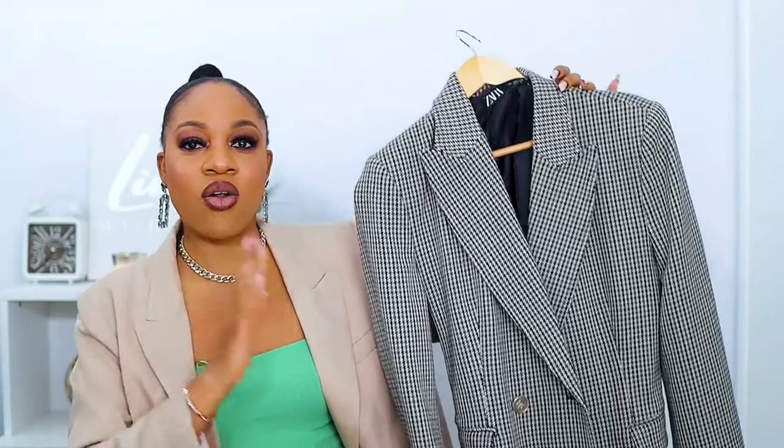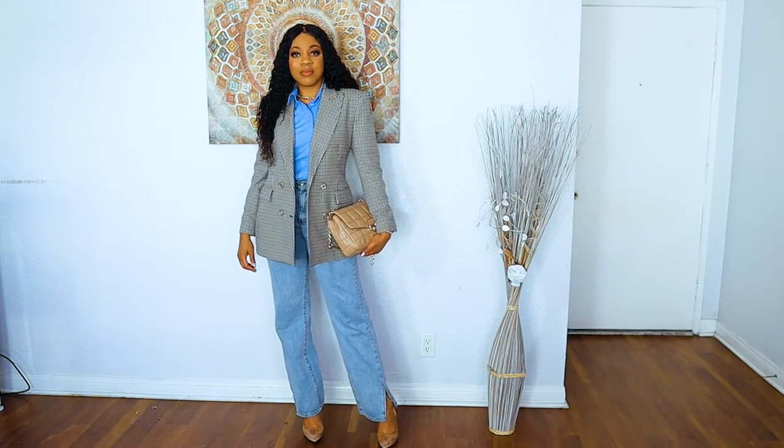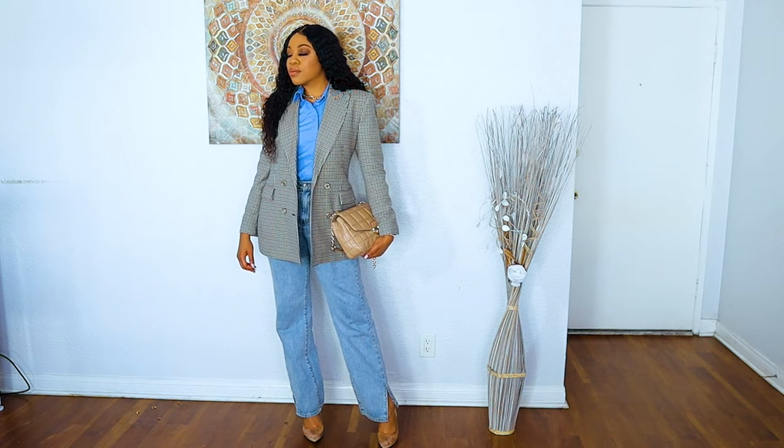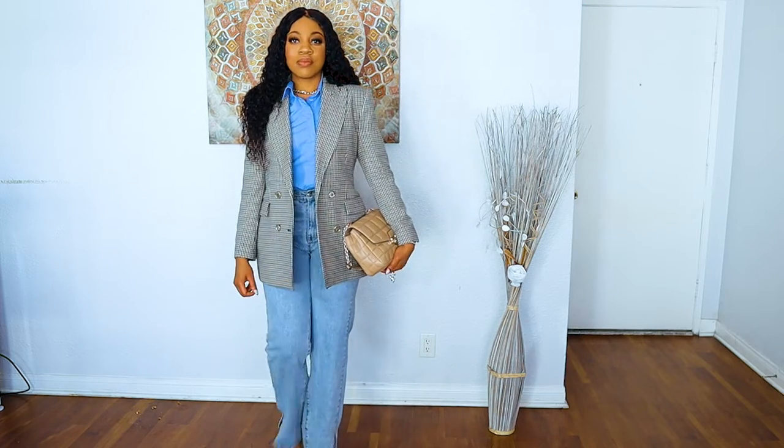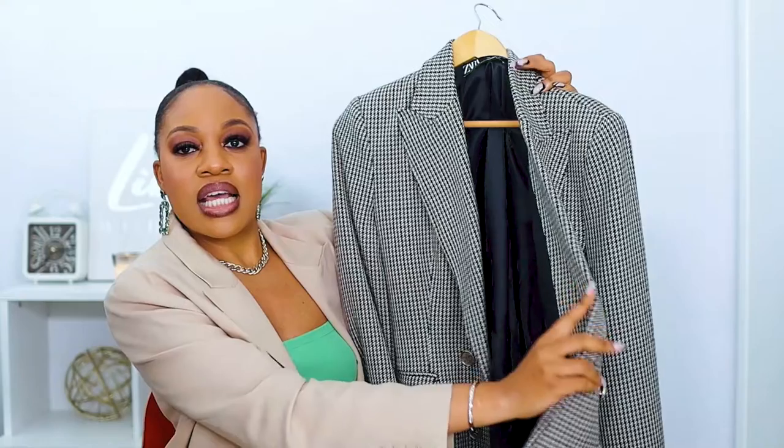My next blazer gives me a really nice elegant vibe — it almost reminds me of something British or European in terms of elegance. This is the Houndstooth Double-Breasted Blazer from Zara. I love the cut and the fabric — it's a houndstooth in a muted beige and black combination. The buttons are beautiful, the attention to detail is amazing, and if you look at the back it also has three buttons. It's lined inside and feels super expensive.